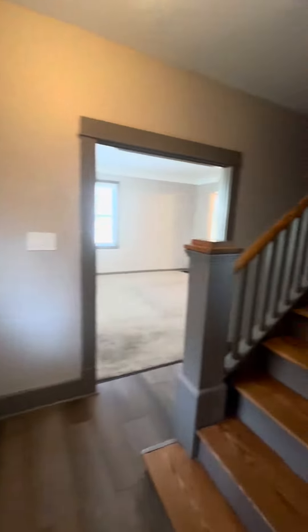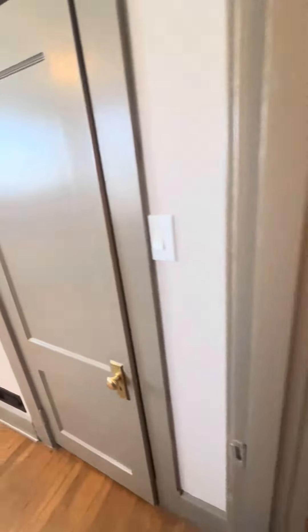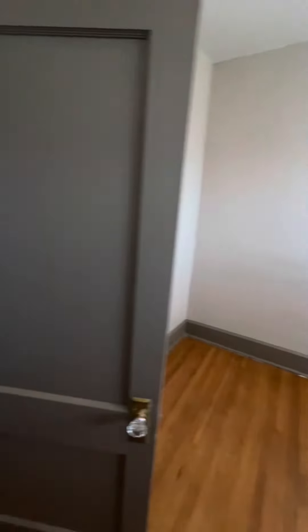What we're going to do next is head upstairs. Come on up. Bedroom at the top of the steps. This is your big closet. Nice. Bedroom one.